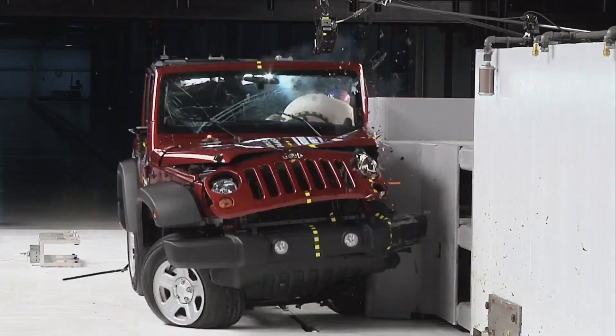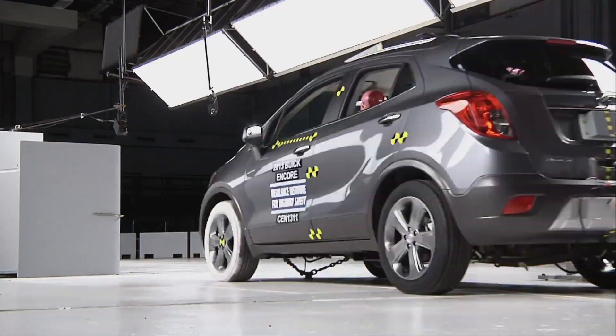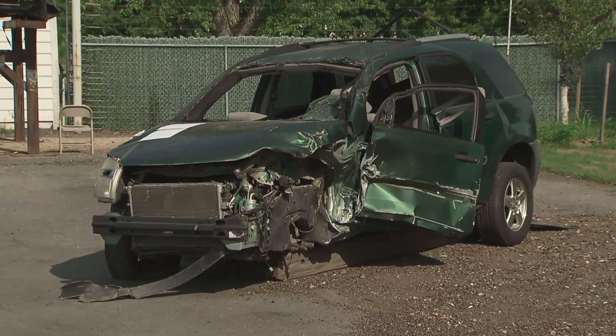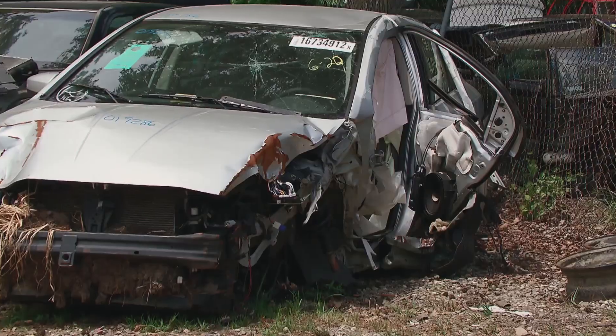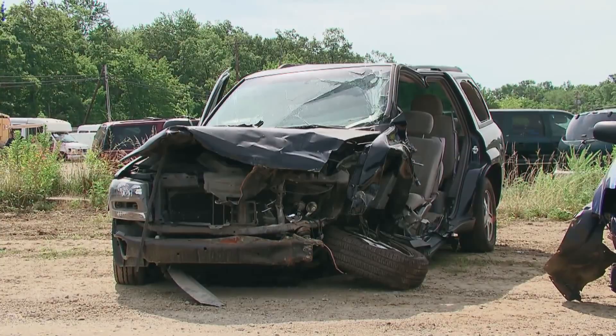The Institute is releasing new crash test results of a group of 13 small SUVs. These results indicate how well these vehicles would protect you in a crash where only a small portion of the front end of the vehicle is involved. These small overlap crashes are responsible for about 25% of the serious injuries and fatalities that occur in frontal crashes in the United States.